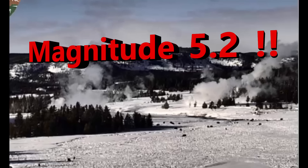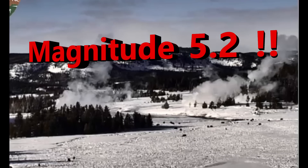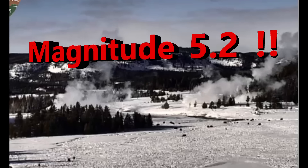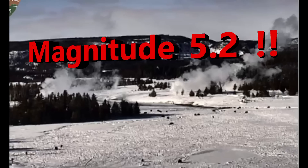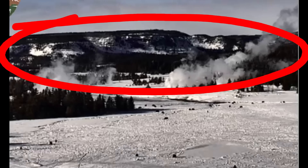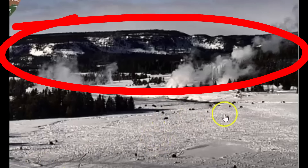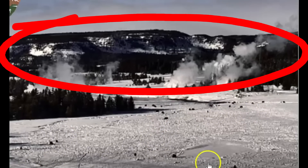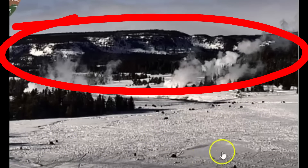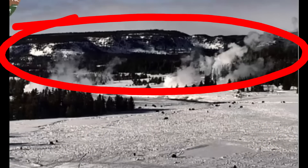Hi guys, thank you for joining me. Here's an update on what's going on with the Yellowstone Super Volcano up by Livingston, Montana. There was a magnitude 4.1 earthquake at 12:29 PM local time. And last time I counted, there were 29 buffalo roaming around from the Old Faithful webcam.